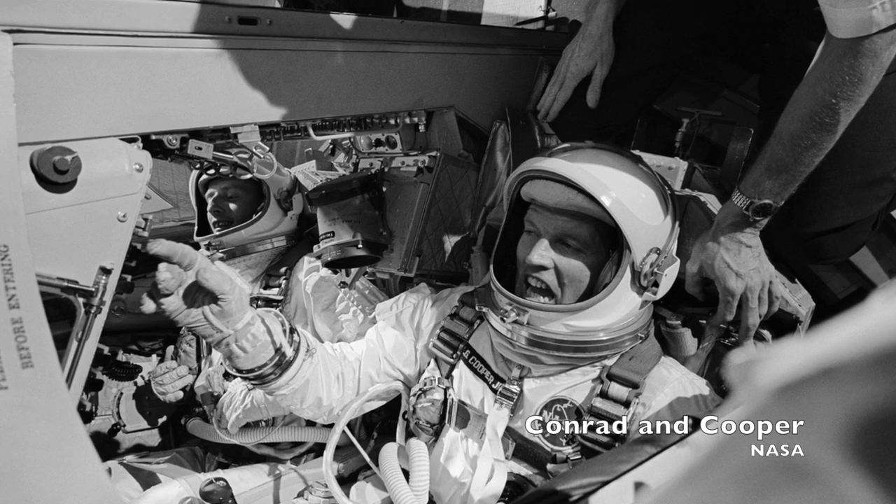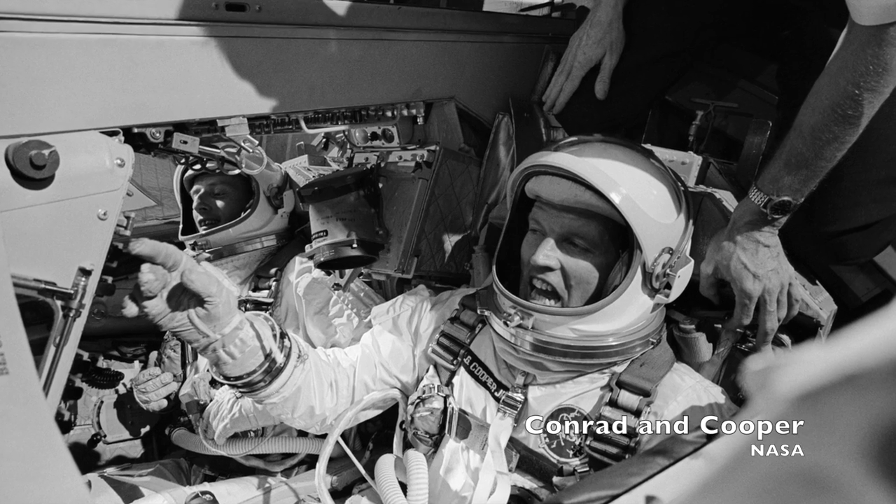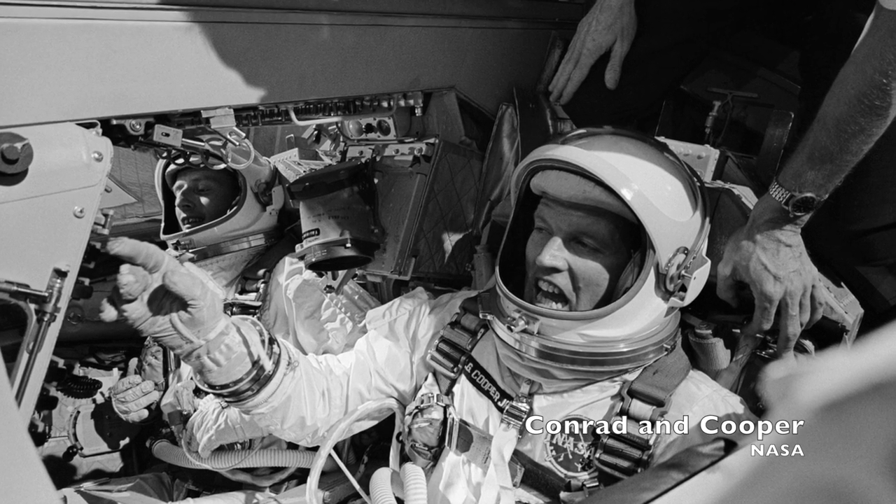Gemini 5 was first and foremost a long duration test. But after fuel cell and thruster issues, Gordon Cooper and Pete Conrad were forced to basically drift along in orbit for the bulk of their flight. But during that flight, they had some pretty interesting photography objectives to kill the time.